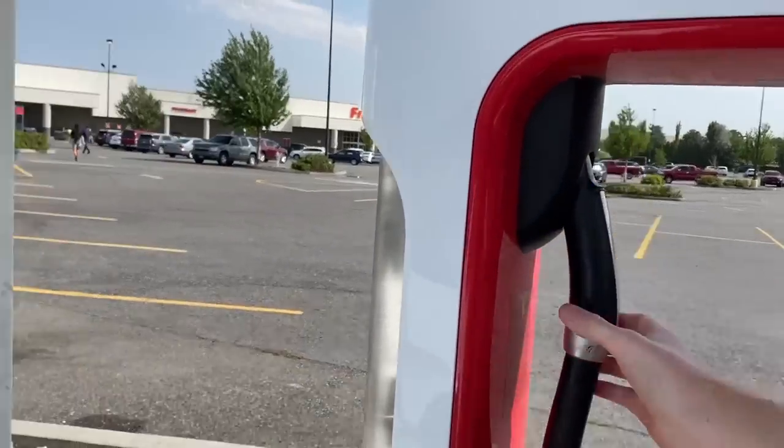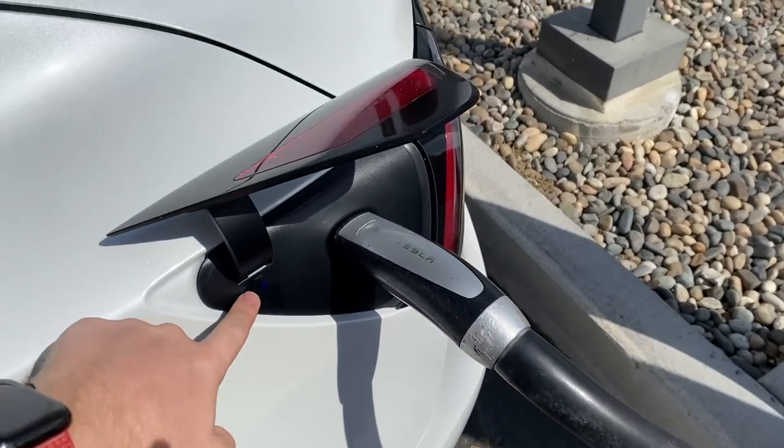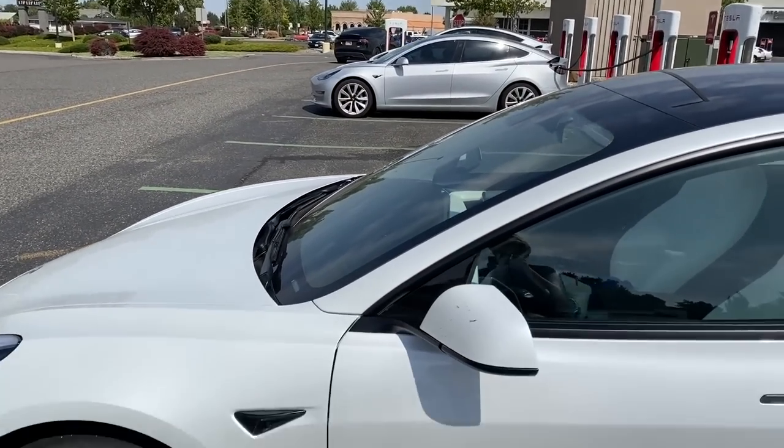We've made it to Kennewick — never been here before. Based on the cable thickness this appears to be a V2 supercharger. It's kind of busy; the app said only three stalls were available. We know we can get home from Boardman, so this should be our last supercharging stop of the day. There's a refreshed Model X Plaid nearby — the fastest SUV in the world sharing space with our little Model Y, the slowest Tesla in existence.